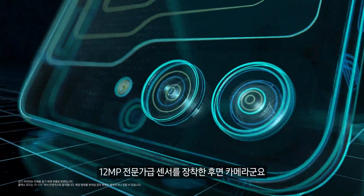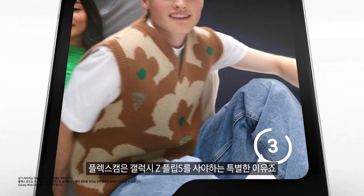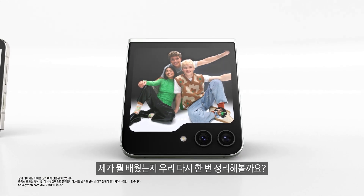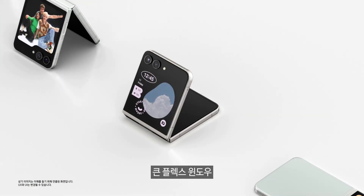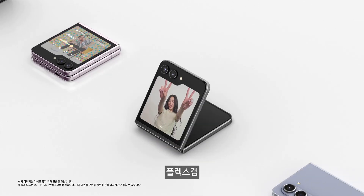12 megapixel pro-grade sensor rear camera, hi-res Flex Cam selfie. Flex Cam seems like a unique reason to get the Galaxy Z Flip 5. Let me recap — big Flex Window, widgets, pocketability, Flex Cam.